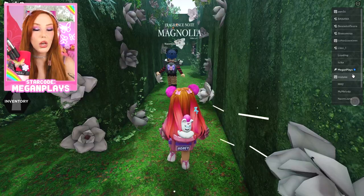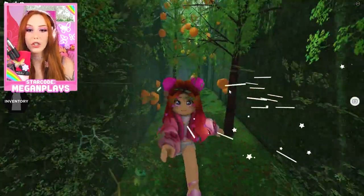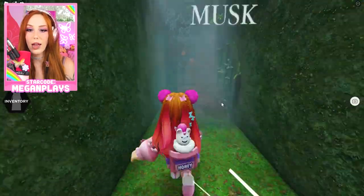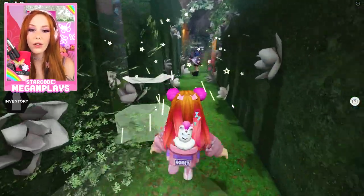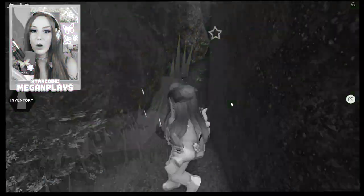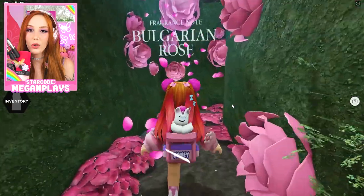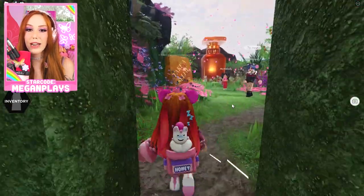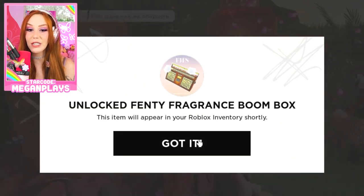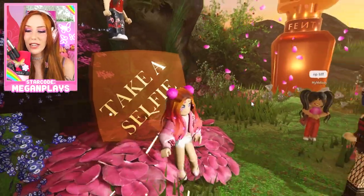Honestly, this is my new favorite. Once we complete the maze, you can take a little look around — it's so gorgeous, so beautiful, everything you could ever want or ask for. We found the roses, the Bulgarian roses. I love roses. And here it is guys, we unlocked the Fenty Fragrance Boom Box, which is so exciting. And then you can take a little selfie here.